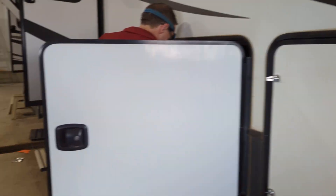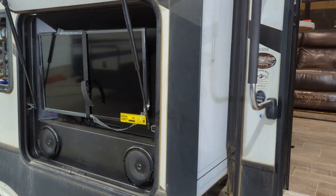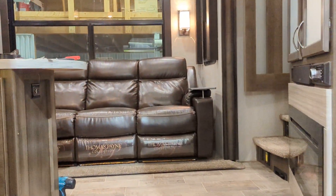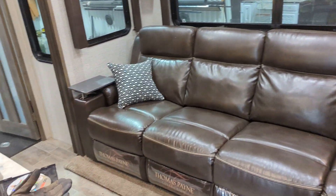There's our nice tech working on it right now. It does have the outside entertainment as well, and nice awnings. We'll walk right inside — there are large recliners right in the front.